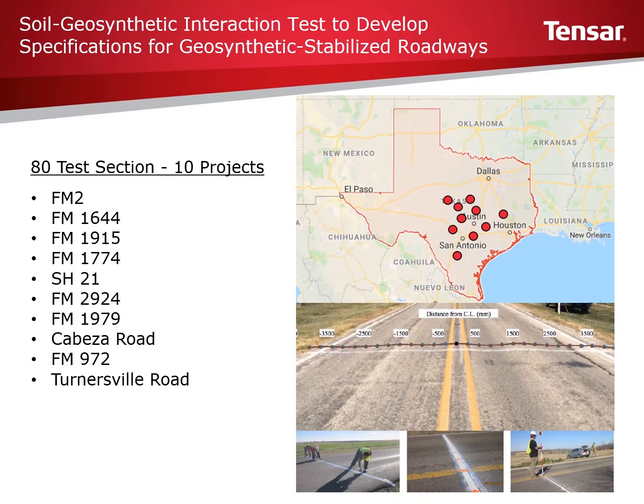Pavement sections monitored consisted of 80 test sections spread out over 10 different projects. The map on the right shows approximate locations for these sites, which were selected to provide observations over varying degrees of traffic as well as a wide range of soil properties. All subgrade soils were classified as CL or CH according to the USCS classification, and plasticity values for these soils range from 20 to 60.